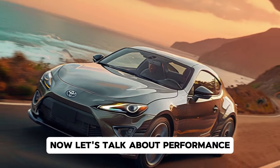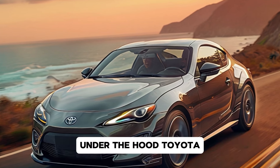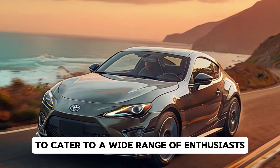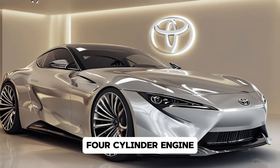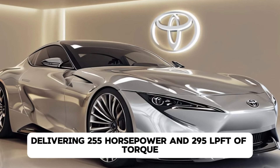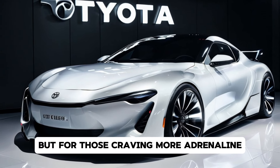Now let's talk about performance, because what's a Celica without thrilling dynamics? Under the hood, Toyota offers multiple powertrains to cater to a wide range of enthusiasts. The base model features a turbocharged 2.0-liter four-cylinder engine delivering 255 horsepower and 295 lb-ft of torque.